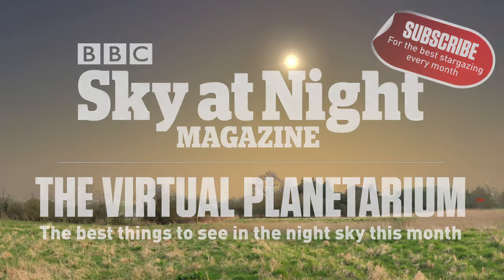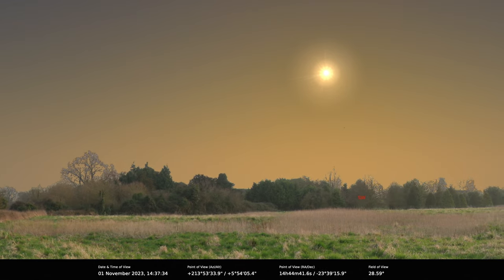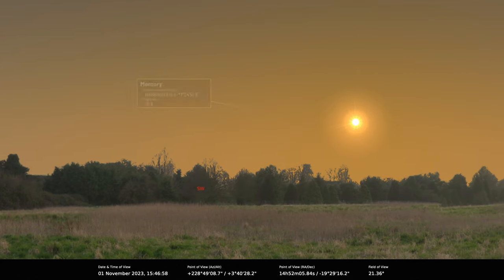Hello, everyone, and welcome to the November Virtual Planetarium with Pete Lawrence and myself, Paul Abel. As ever, we will start with the inner solar system and the planet Mercury.